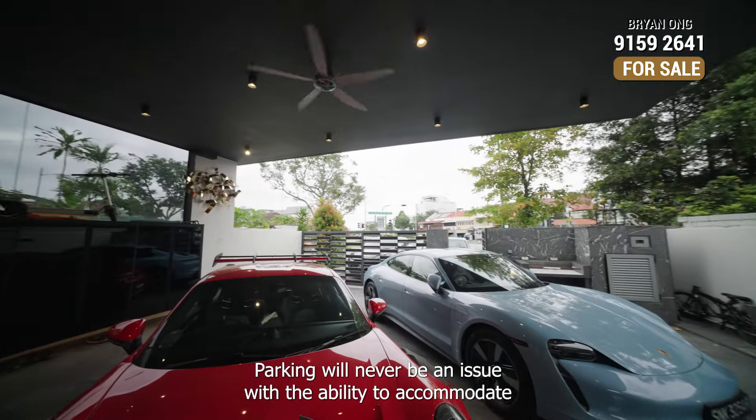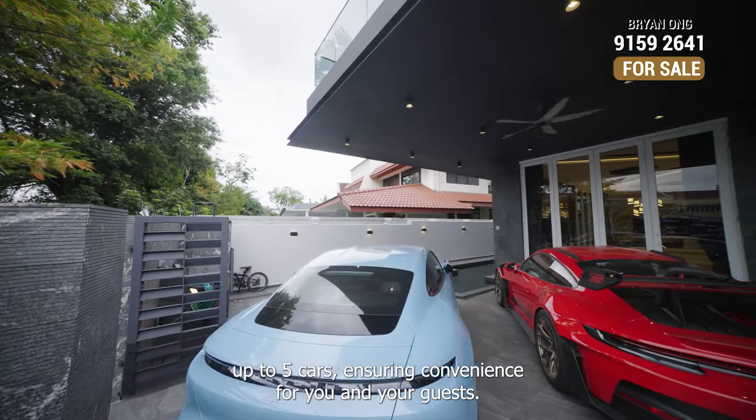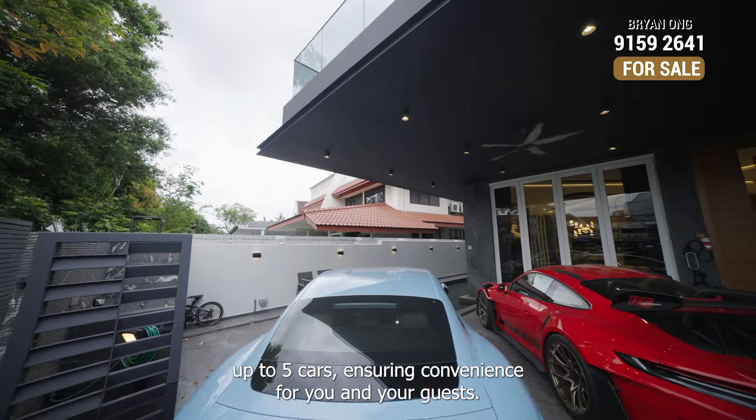Parking will never be an issue, with the ability to accommodate up to 5 cars, ensuring convenience for you and your guests.